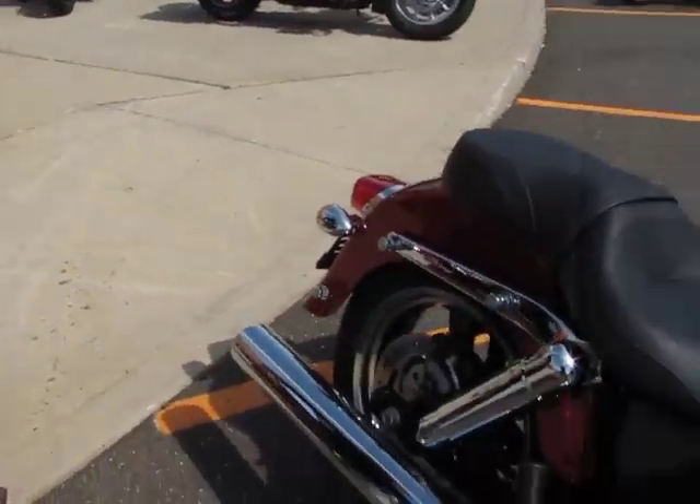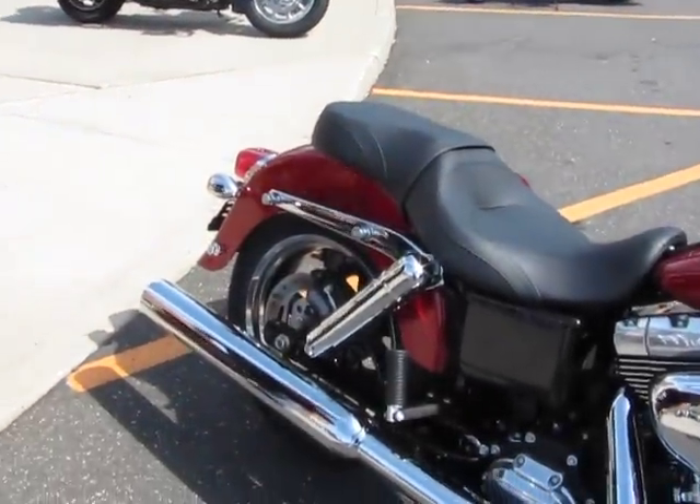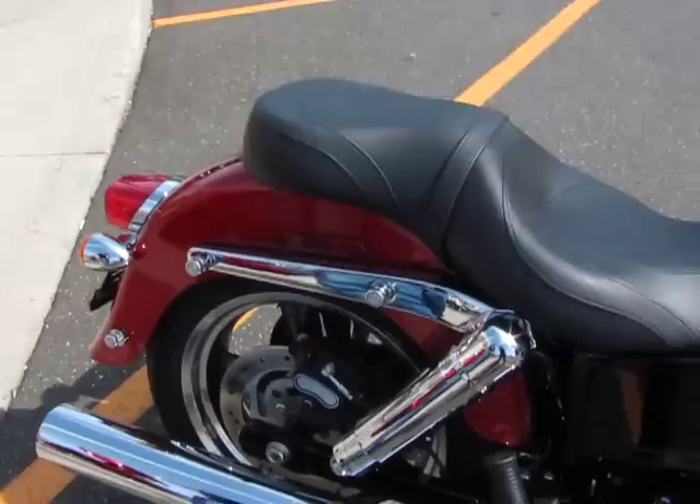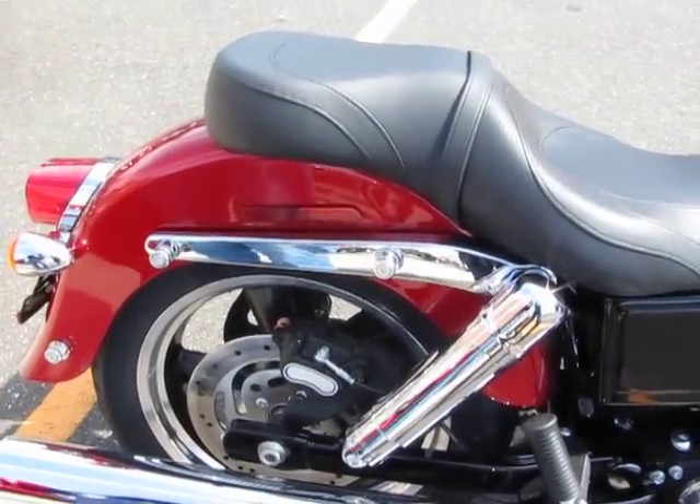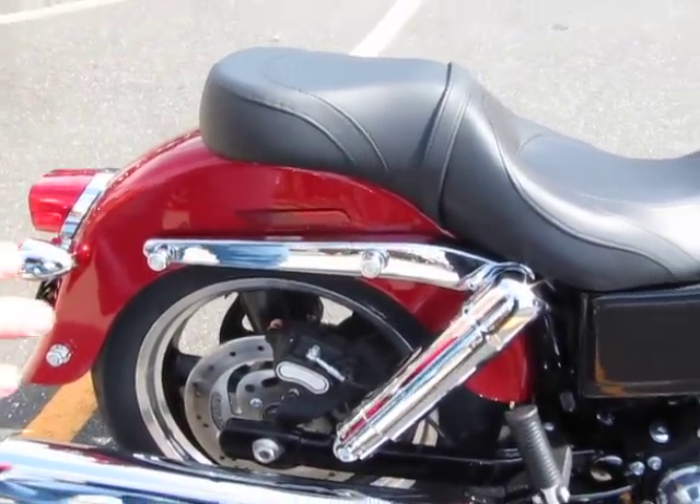The nice thing about the bags is that, unlike older styles, you don't have all kinds of ugly hardware. Because of the new three-point docking system, you can take them off and ride it naked — make it without the bags.